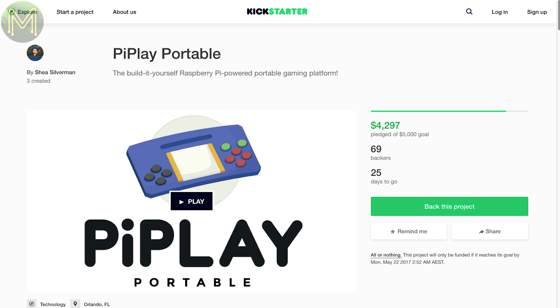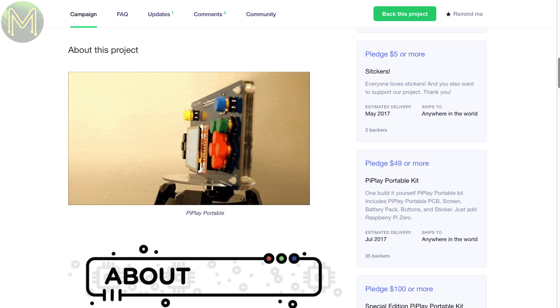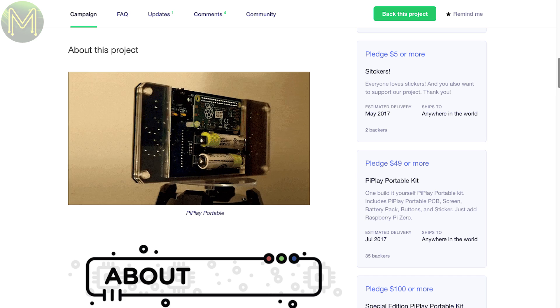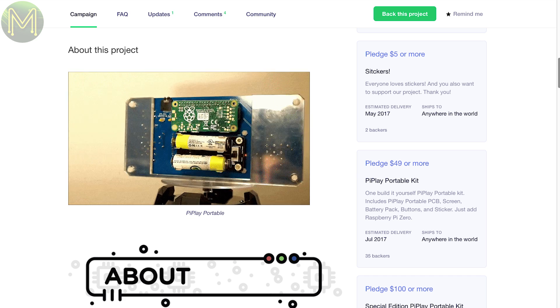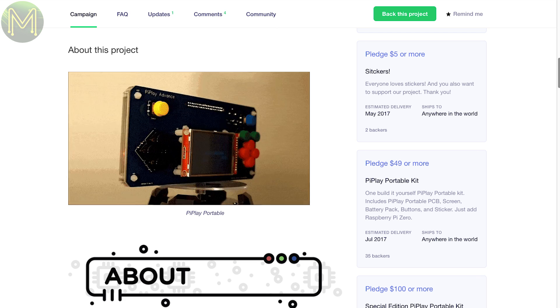There seems to be a slew of these types of boards on the market. The Pi Play Portable allows you to slot in a Pi Zero and provides a 2.4-inch TFT display, headphone jack, 12 buttons and a 2 AA battery holder, giving you 3 hours of button-mashing retro enjoyment.